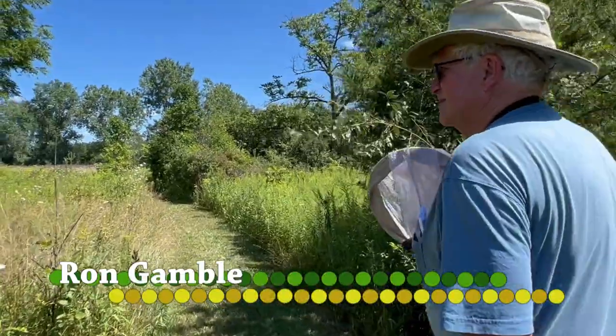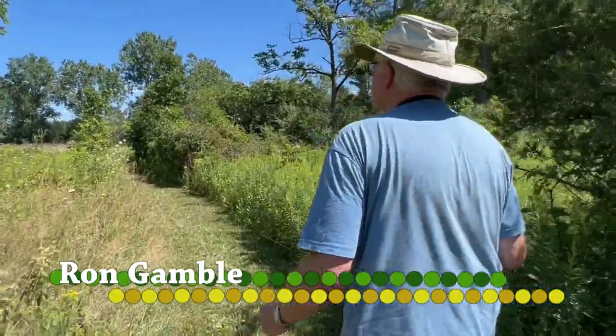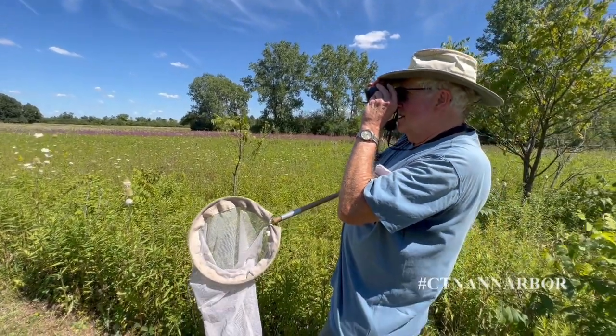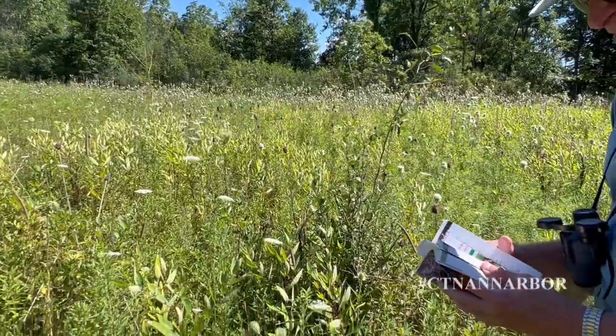Hello, I'm Barbara Lucas, and welcome to The Green Room, a collaboration between the Washtenaw County Office of the Water Resources Commissioner and Ann Arbor's CTN Television. Today's show is about a walk I took this summer with Ron Gamble, a local naturalist. We went to the Koch Headwaters Preserve, owned by Washtenaw County Parks, to hunt for winged insects such as butterflies, moths, and dragonflies.